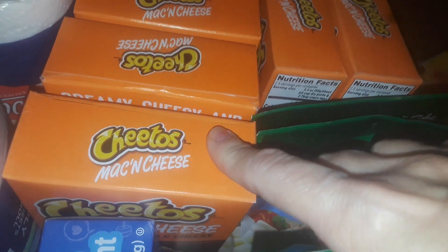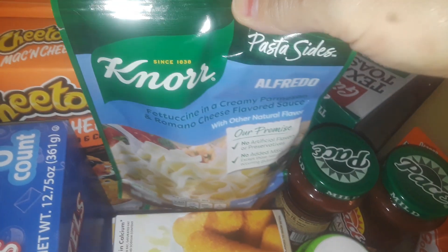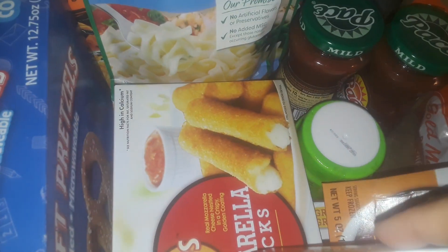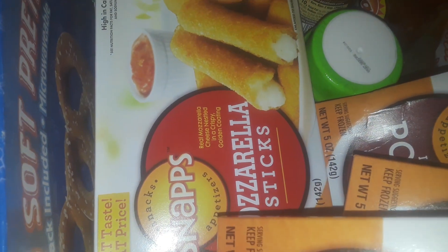Got a box of pretzels. I picked up six boxes of the Cheetos, the original. I got three of these Alfredo side dishes — those are the only flavors they have besides the broccoli one and the chicken, they don't really have any other good ones. Then I got some mozzarella sticks, two boxes of those.